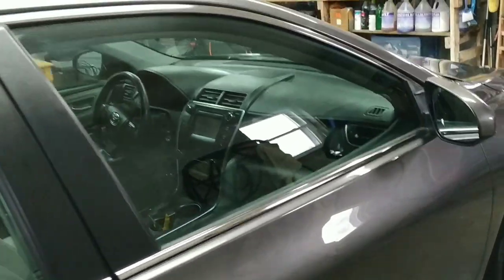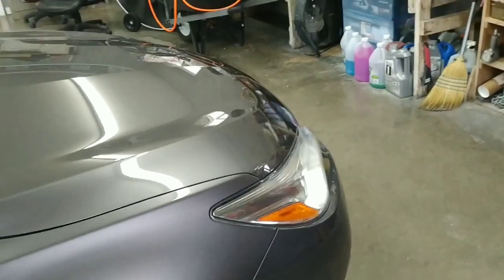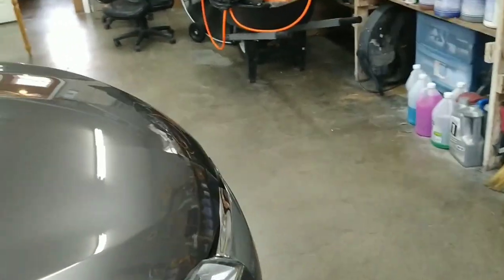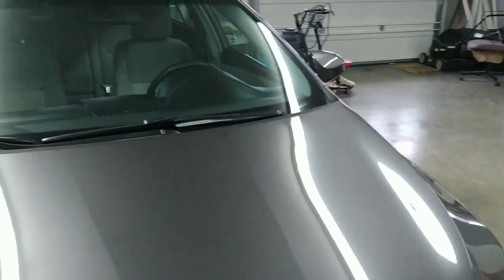We're going to make our way the rest of the way around, then we're going to get inside, check out the interior, get a reading on that odometer, show you all the bells and whistles it comes with, and then last but not least we'll check out the engine compartment.